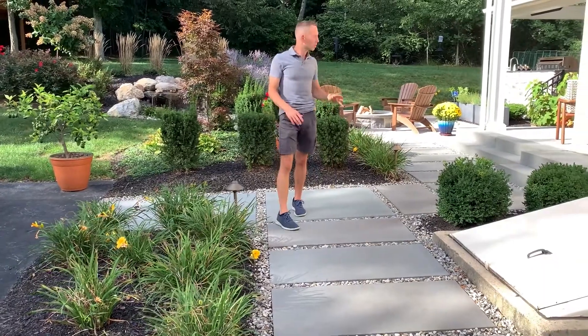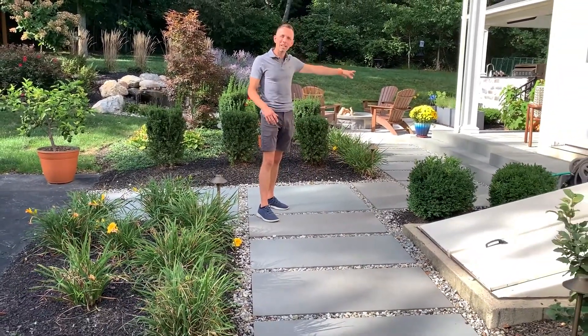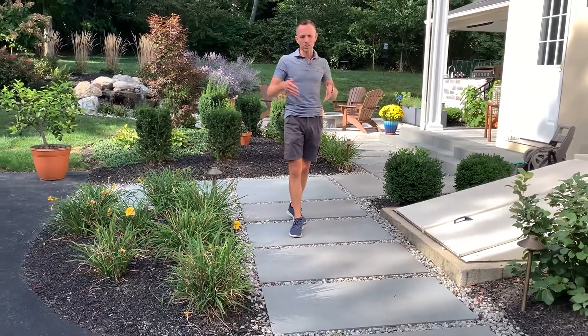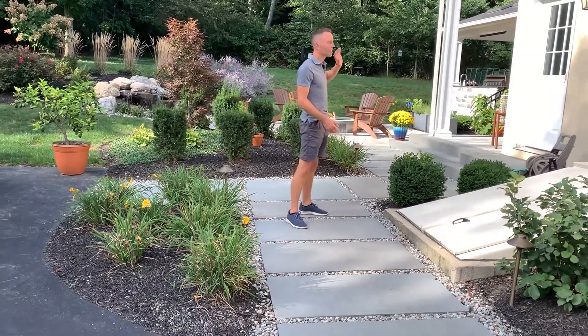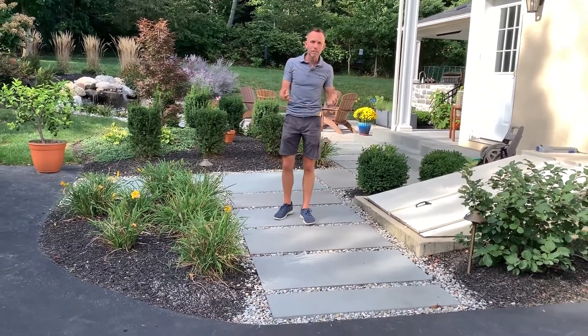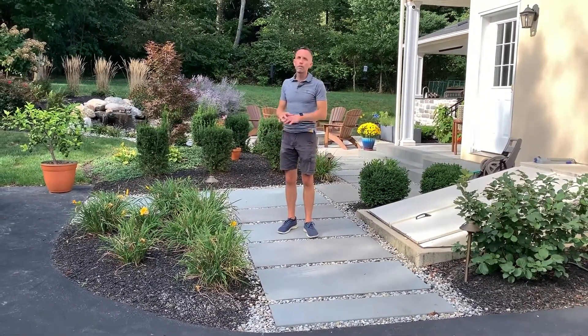We also have these same bluestones between the patio and the deck, so we have a nice cohesive feeling to this design. It doesn't feel like we just stuffed these here and they have nothing to do with the rest of the plan. We want to make sure they're very cohesive into the overall space, so it all feels like one paintbrush painted the entire portrait.